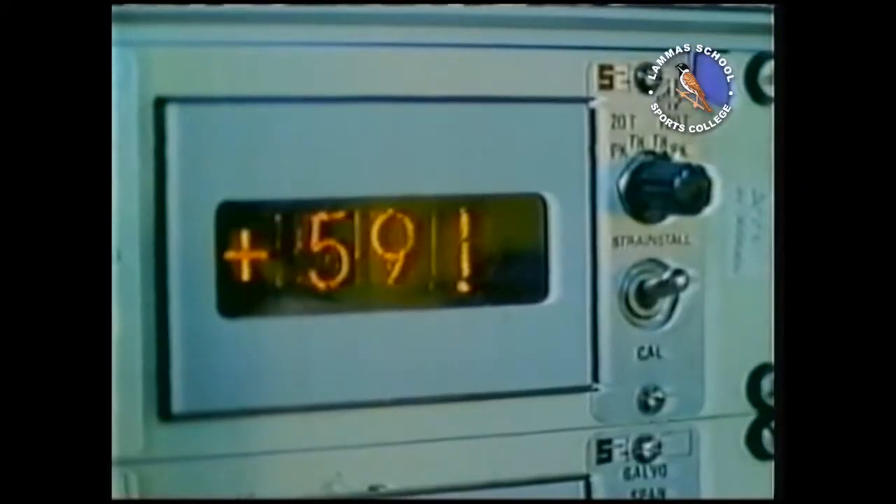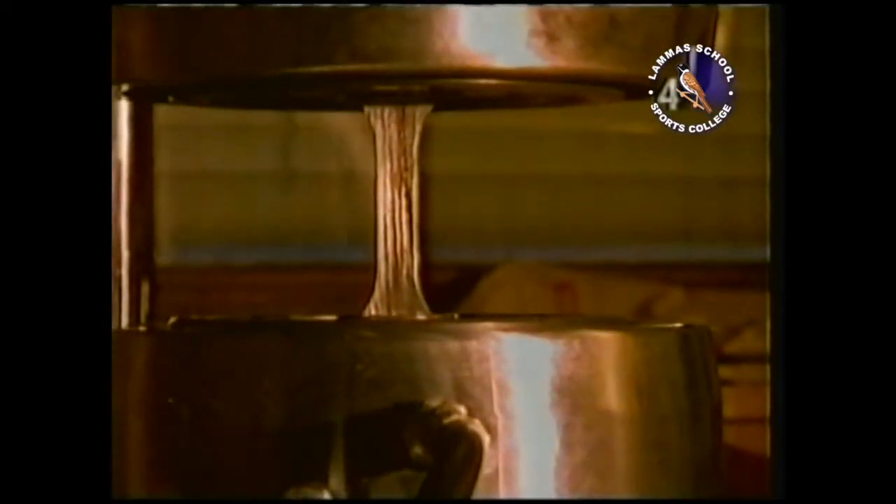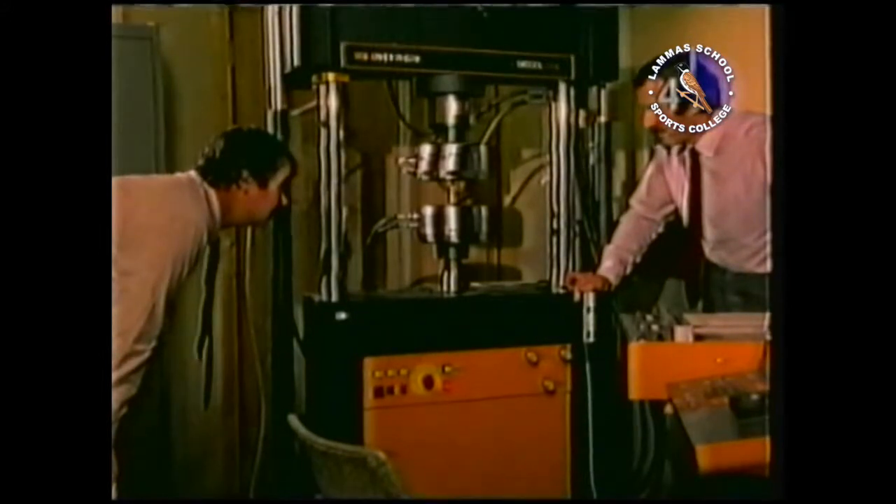At NEL, we test many different types of materials to measure the properties important to engineers.